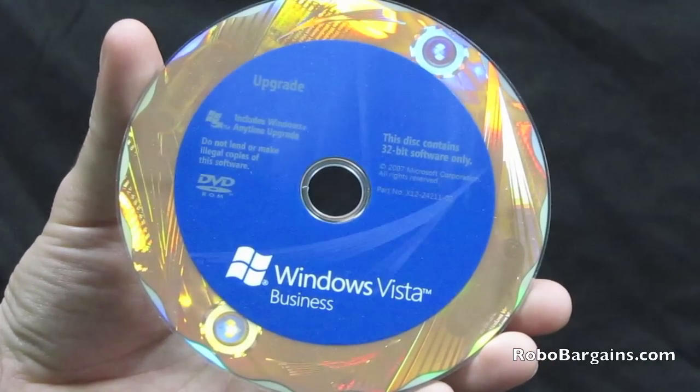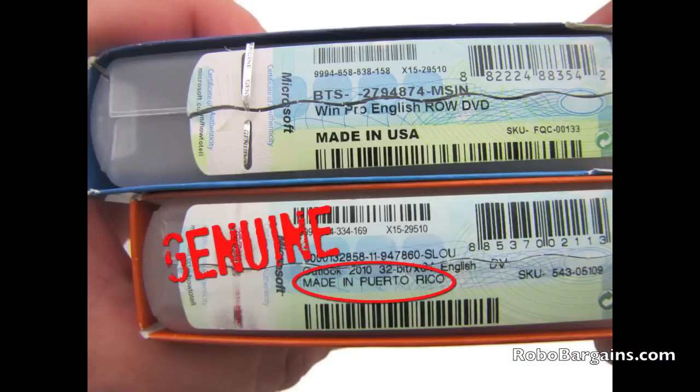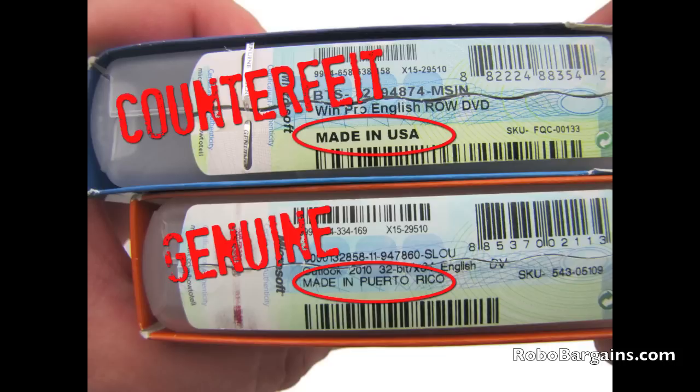First, we are going to take a look at the packaging. This may be surprising, but genuine Microsoft Office and operating system software always say 'Made in Puerto Rico' on the COA label. Counterfeit copies will usually say 'Made in USA' or 'Made in Singapore.'